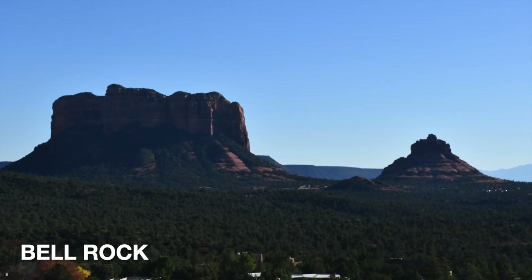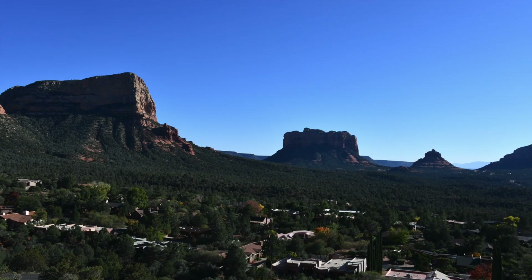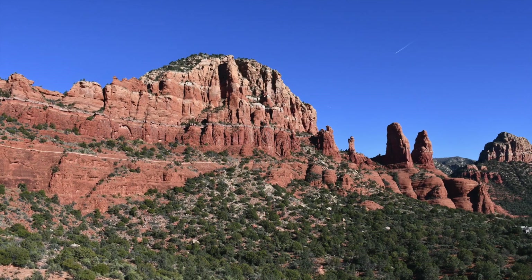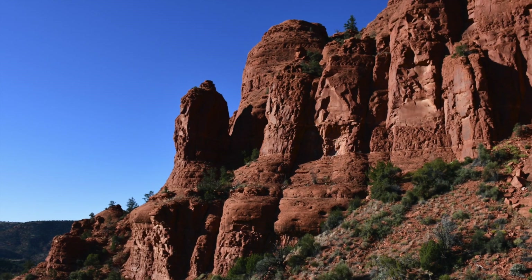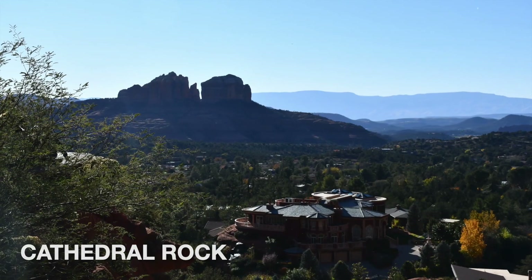I think you can see both Bell Rock on the right and Courthouse Butte on the left here. I think that rock in the foreground is Chicken Point, but don't quote me on that — we're going to come back to that in a future video, so stay tuned. And that's Cathedral Rock way out there.